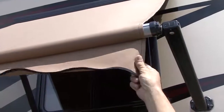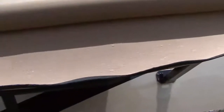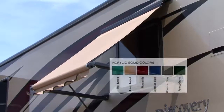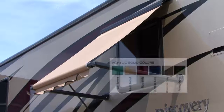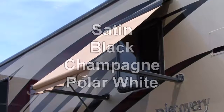The Elite window awnings by Dometic are available in woven acrylic fabric with a water repellent finish applied at the factory. These are also available in polyester fibers. There are six fabric colors for each of the acrylic or polyester fabrics, and four hardware colors to choose from, so it's easy to match your RV's aesthetics.